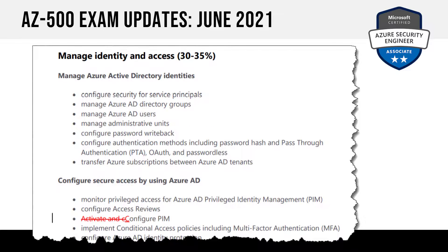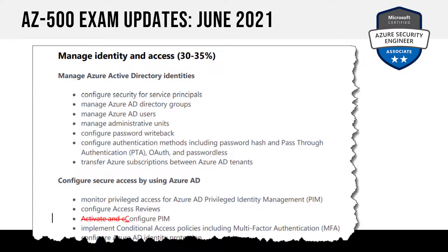The most minor change of all comes in June 2021: a single line item where 'Activate and Configure PIM' changes to just 'Configure PIM.' If you know how to configure Privileged Identity Management, you know how to activate your profile anyway. So this is effectively no change at all — when the document gets touched, Microsoft surfaces it as an update, but there's nothing to worry about.